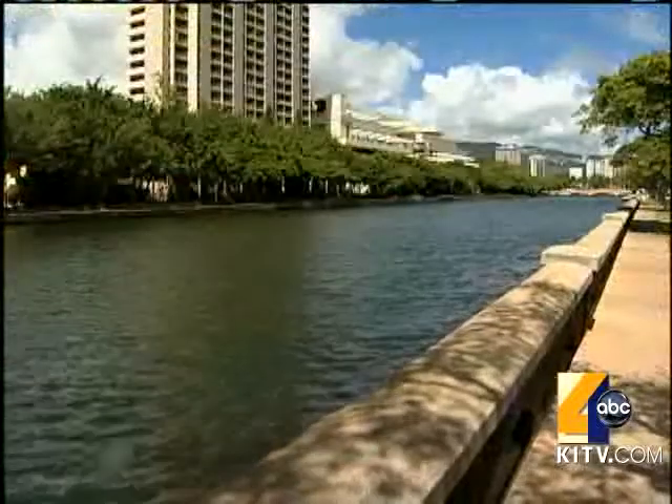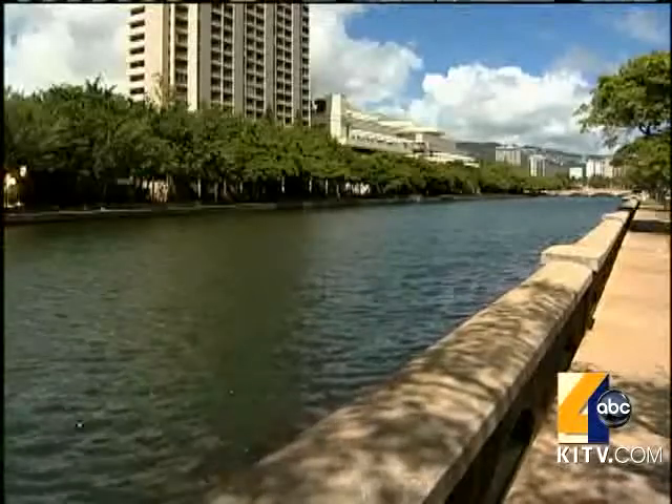The old sewer main, now fixed, will remain in place to be used as a backup, so that if we have trouble with one system, we can switch over to the other system. That is something very good, particularly here in the Waikiki area.